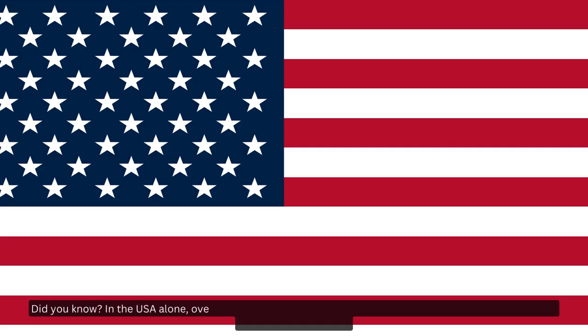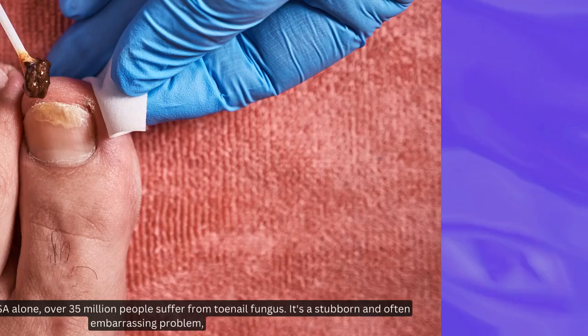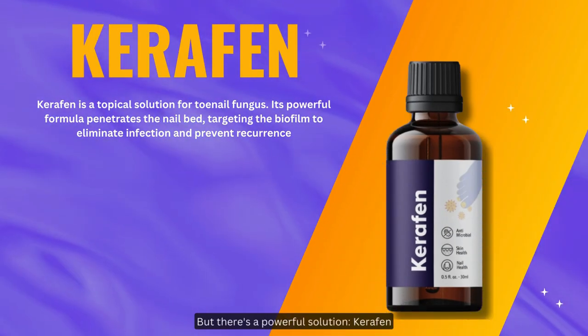Did you know? In the USA alone, over 35 million people suffer from toenail fungus. It's a stubborn and often embarrassing problem. But there's a powerful solution: Carafin.